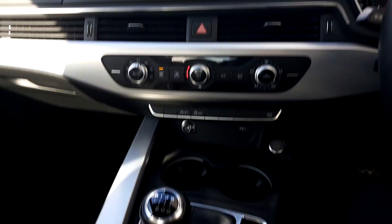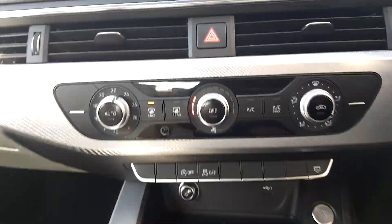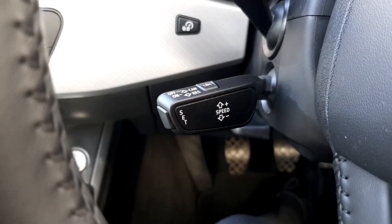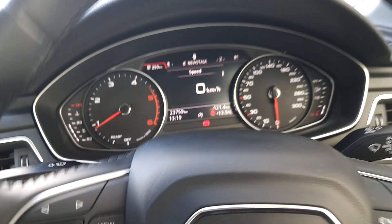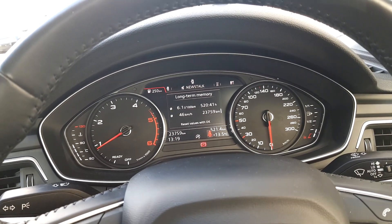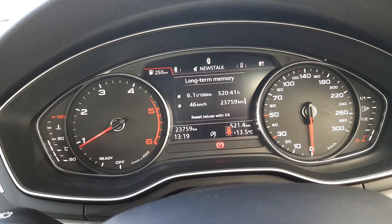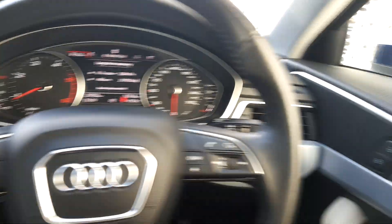There's also dual-zone air conditioning climate control and cruise control. As you can see, it's quite an efficient car — long-term memory shows only 46 kilometers average speed and it was averaging six liters per 100 kilometers.